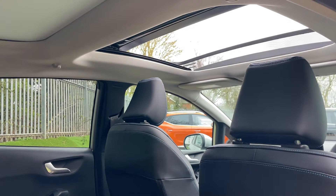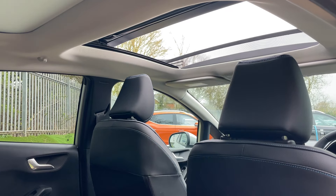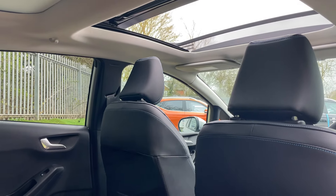Pointing the camera up to the sky briefly, it's a nice opportunity to show you how much light is let in by the panoramic sunroof.